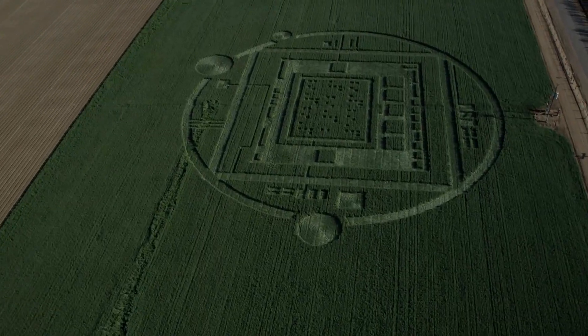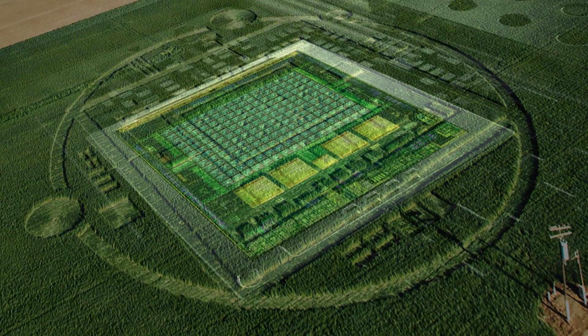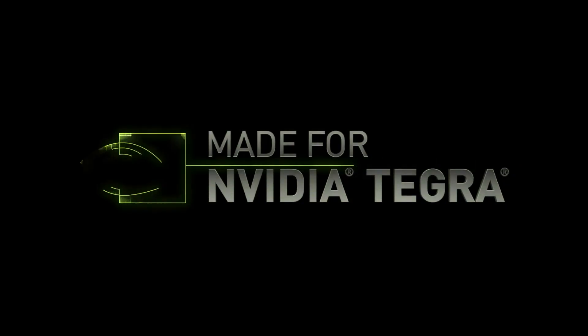These chips are going to be found in phones, tablets, autos, and all-in-one desktops running Android. When it comes to anything that uses the ARM architecture, this is going to be the fastest chip in the universe. This is the ARM architecture.